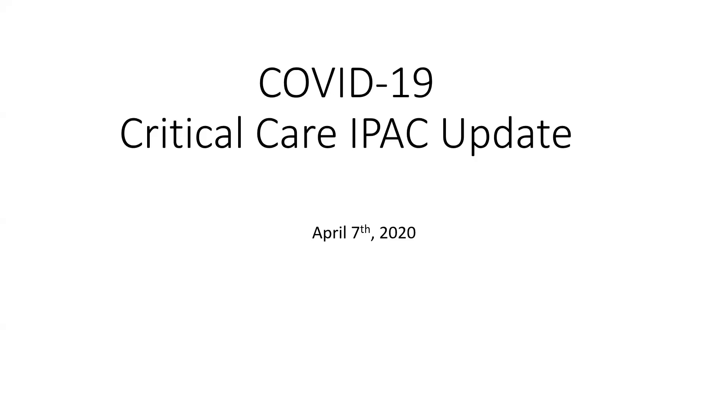He comes to us from IPAC. We asked him, along with Bev Lewis, Murat and myself, to come and share some information related to COVID and IPAC at our ICU. So Dr. Payne, if you want to go ahead.